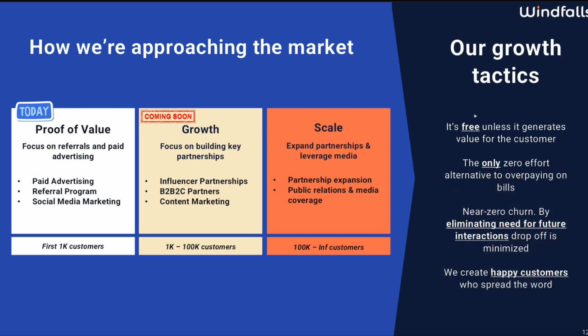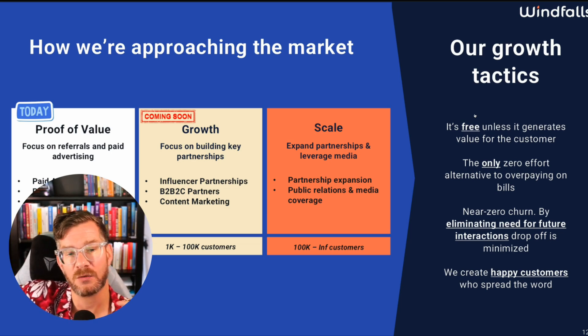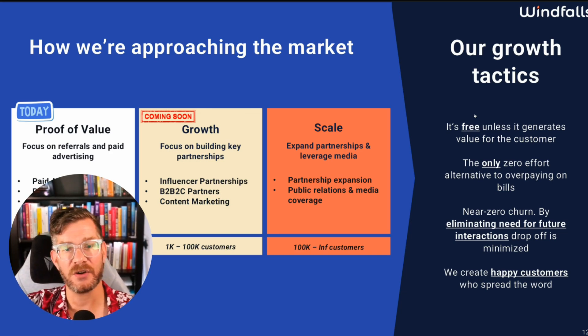On the go-to-market slide, the company is doing paid advertising, referral programs, and social media marketing for the first 1,000 customers; then influencer partnerships and B2B partnerships for the next 100,000; then partnership expansions, PR, and media beyond that. The business model is free unless it generates value for the customer, which is a good model. However, the go-to-market isn't really believable because there's nothing about what customer acquisition costs are. How much do paid ads and referral programs cost? This is a very undercooked go-to-market strategy, which is worrying for a direct-to-consumer company.